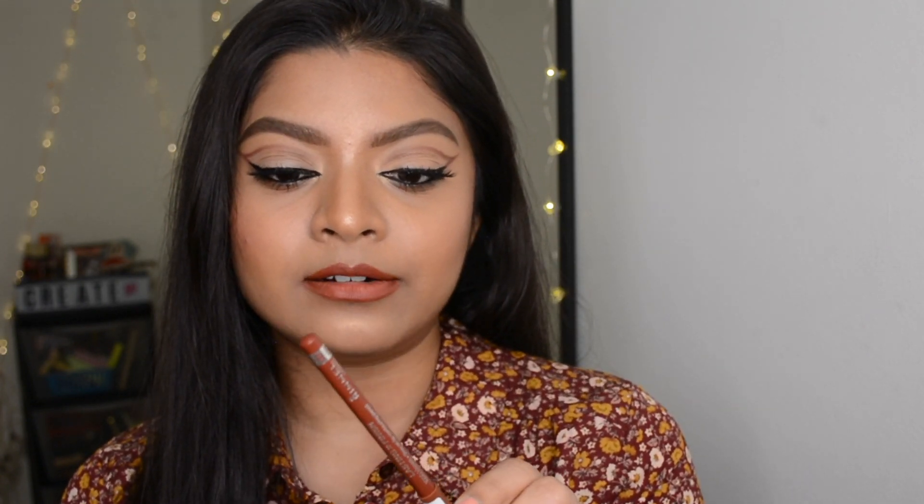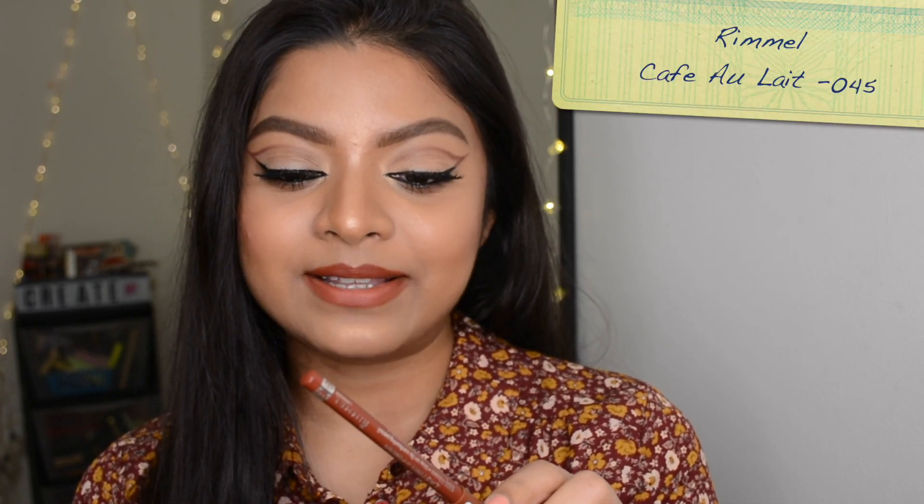Now let's talk about lip liners. I'll start with drugstore options. The first one I have to share is the Remeldi lip liner which I'm wearing right now, in shade 045 — 'Cafe Ole.' It's a beautiful brownish terracotta shade and it looks great on all brown skin tones. Especially if you want to fill in your lips with a lighter nude shade, you can define your lips with a darker, warmer brown tone for a fuller, plumper look.